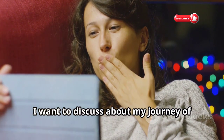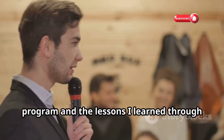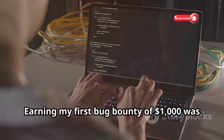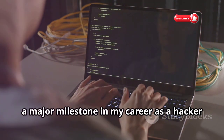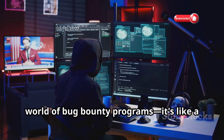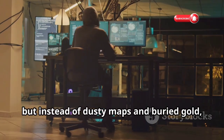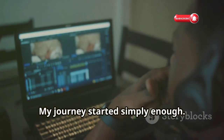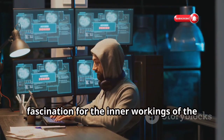I want to discuss my journey of making $1,000 from a bug bounty program and the lessons I learned that can help others starting out with a goal to become a successful bug hunter. Earning my first bug bounty of $1,000 was a major milestone in my career as a hacker and security researcher. That's exactly what drew me to the world of bug bounty programs — it's like a real-life treasure hunt, but instead of dusty maps and buried gold, we're talking about finding vulnerabilities in websites and software.